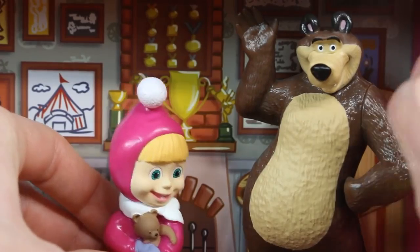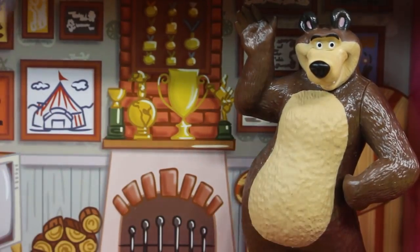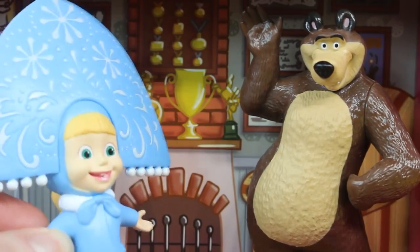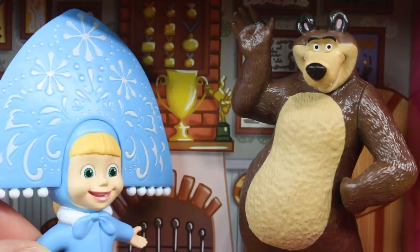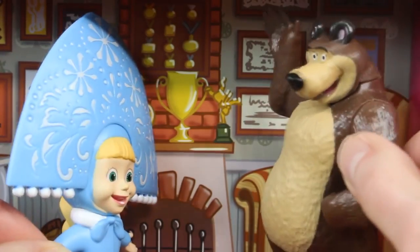And look, Bear, I have something else to show you. It's my outfit. How do you like it, Bear? Do you want to go ice skating in my outfit? Of course you do. Come on, Bear.